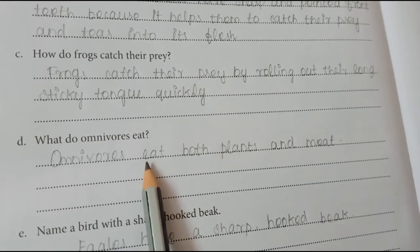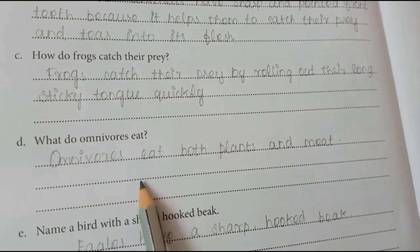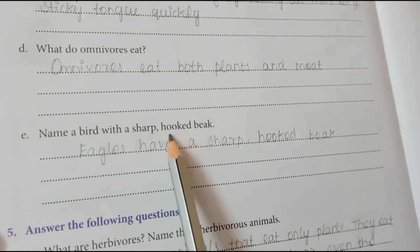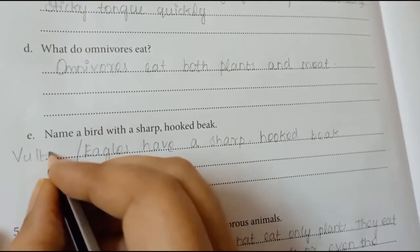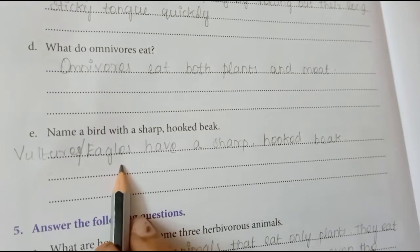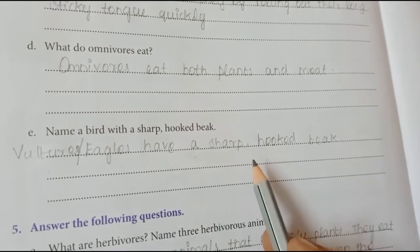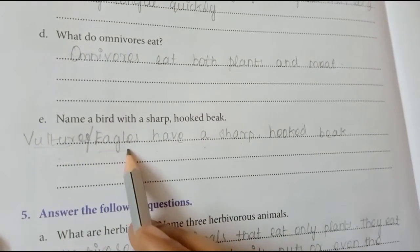What do omnivores eat? Omnivores eat both plants and meat. Name a bird with sharp hooked beak. You can write vultures or eagles — both vultures and eagles have a sharp hooked beak. As you wish, you can write either vulture or eagle.